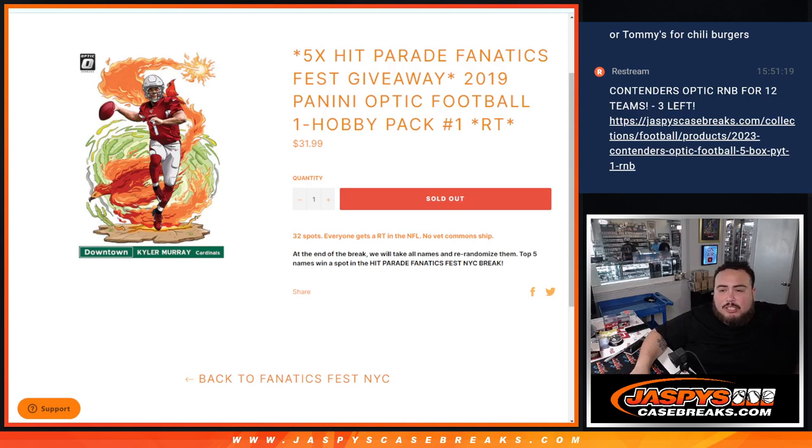What is up everybody, Jason here with Jaspies. We just sold out this filler here for the 5 Hip Parade Fanatics Fest dual case break with this 2019 Panini Optic Football 1 Pack Hobby No. 1. I'm doing this pack filler because it's sold out and we have packs here to do the fillers. Just remember if the break does sell out, it won't be breaking until Joe breaks it live tomorrow at Fanatics Fest. I don't have the product actually.